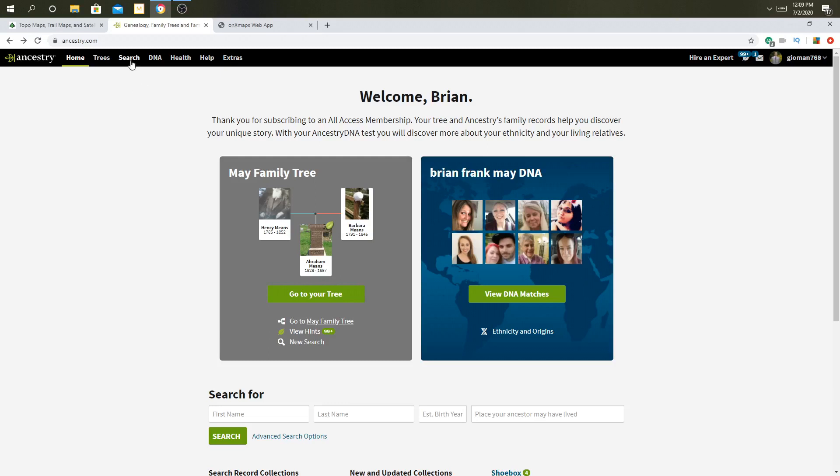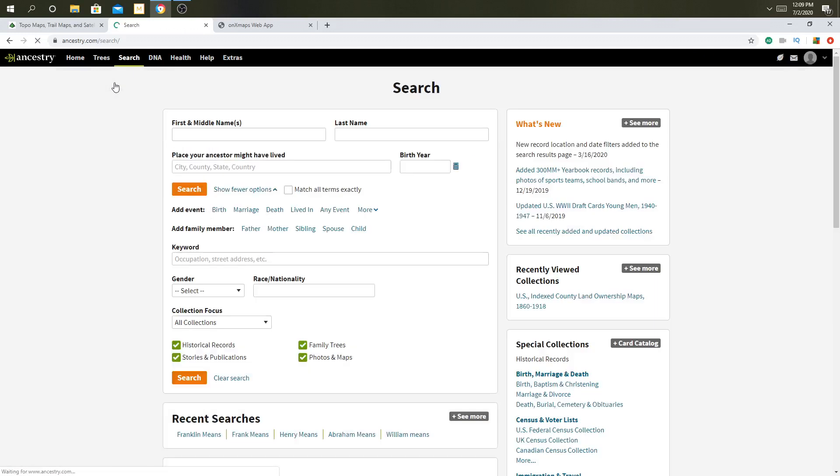You're going to want to go up to Search and go to All Collections. By the way, if you don't have ancestry.com — I'm not affiliated with them, they don't pay me to advertise — but you can sign up for free for, I believe, 30 days. Or you can go to a Mormon genealogy library and do your genealogy research there for free. They don't push any religious stuff on you, they just let you do research, which is pretty awesome.